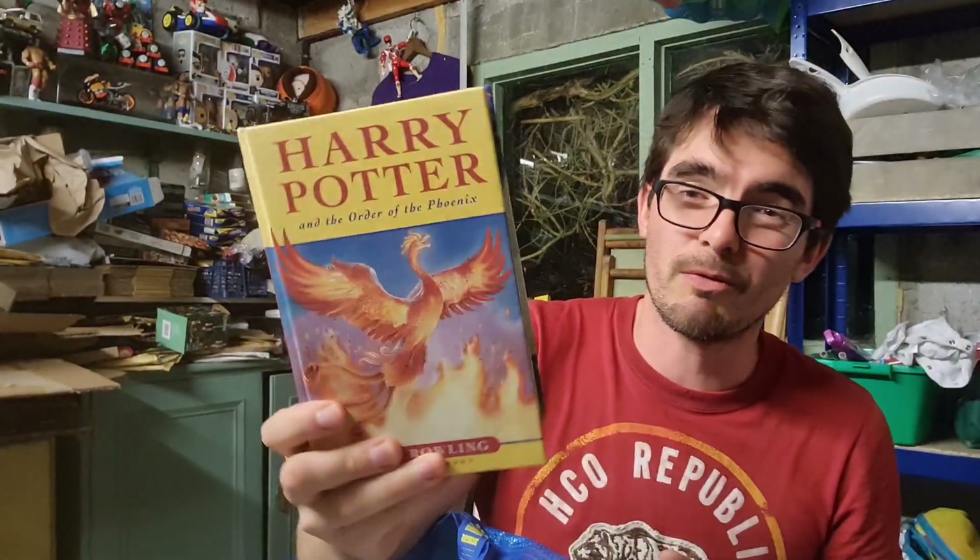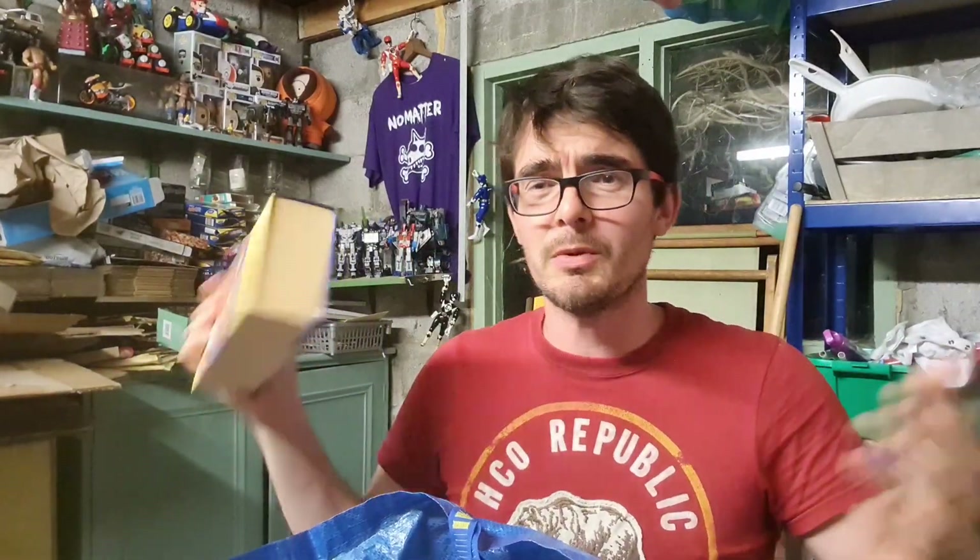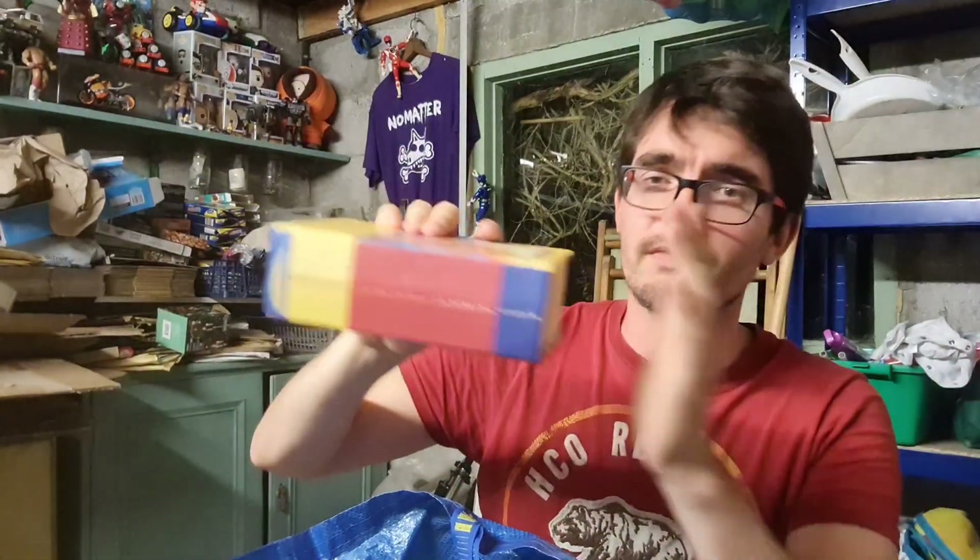Digging into the bottom of the bag I found a Harry Potter first edition hardback — Order of the Phoenix. On its own that's probably a £3 to £4 book. But like a lot of resellers are doing at the minute, I'm going to stack these up, try to complete the set, and sell it as a big bundle.